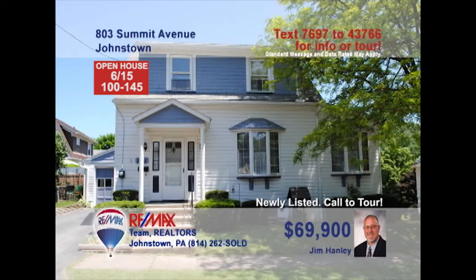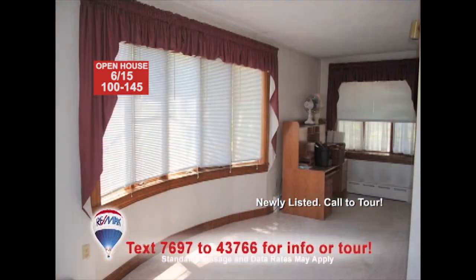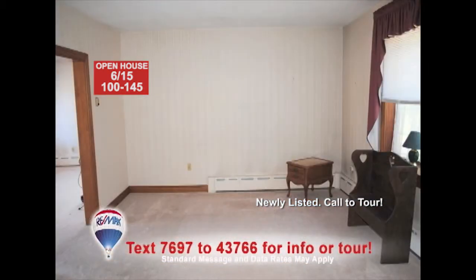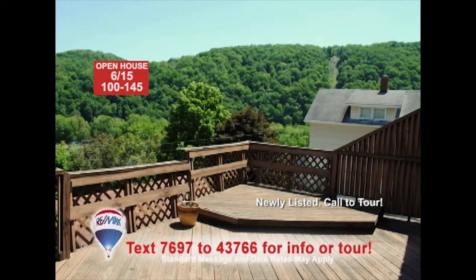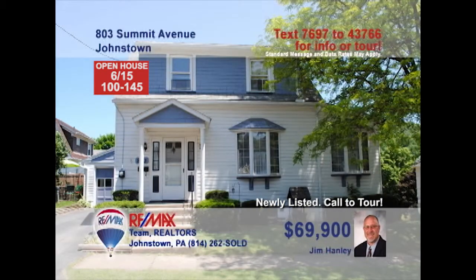Come see this spacious, well-maintained Ferndale home presented by Jim Hanley. This updated kitchen with ash cabinets and vinyl floors is a must-see. The dining room boasts a huge bay window to let the sun in. You're sure to love peaceful afternoons in the living room, or perhaps sitting out in the sun on the rear deck, which features incredible views. There's even a one-car garage for off-street parking. Schedule a tour with Jim right away.